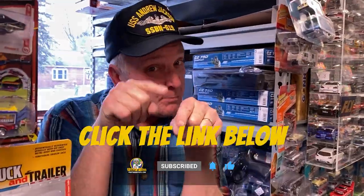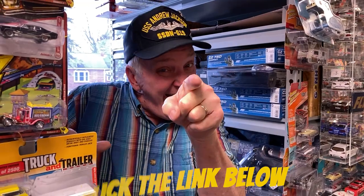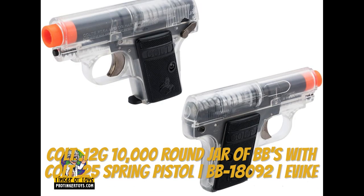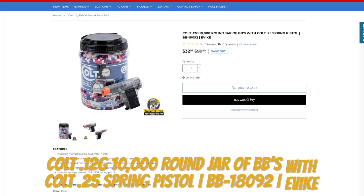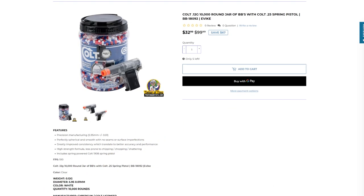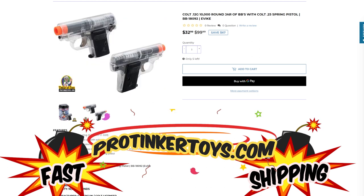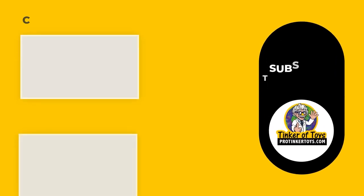Don't forget to like, subscribe, hit the notification bell button, and give us those thumbs up. We'll see you next time.